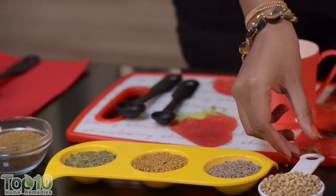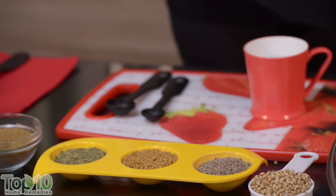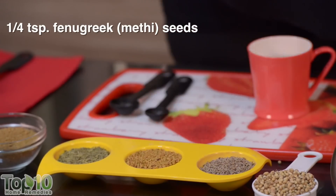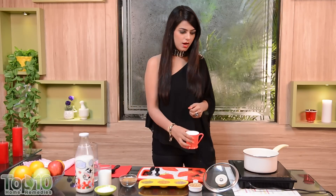Take a quarter cup of coriander seeds, one and a half tablespoons of fennel and cumin seeds, and a quarter teaspoon of fenugreek seeds. Dry roast and grind all the ingredients, then boil a cup of water.